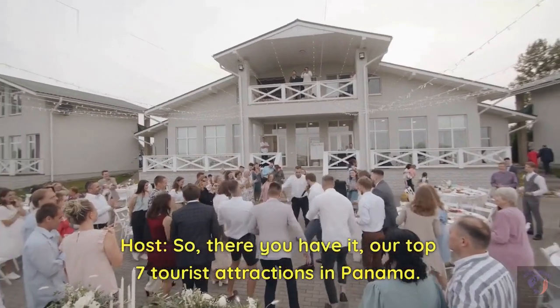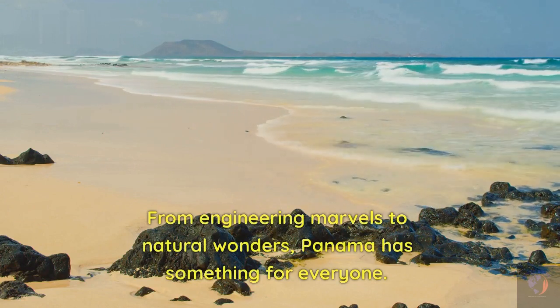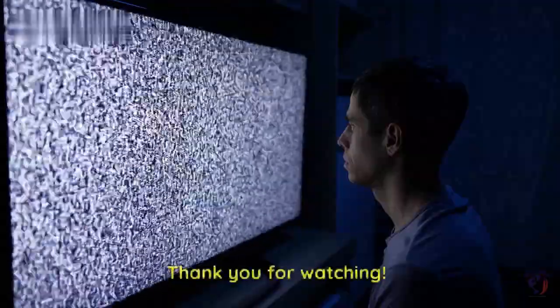So, there you have it, our top 7 tourist attractions in Panama. From engineering marvels to natural wonders, Panama has something for everyone. We hope you enjoyed this video, and we'll see you next time. Thank you for watching.